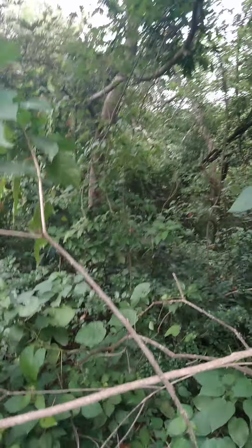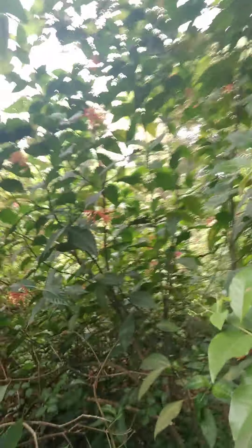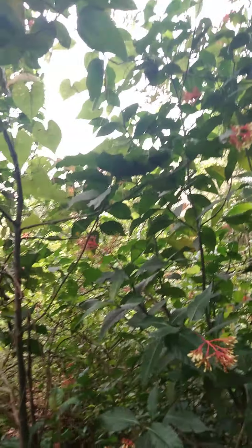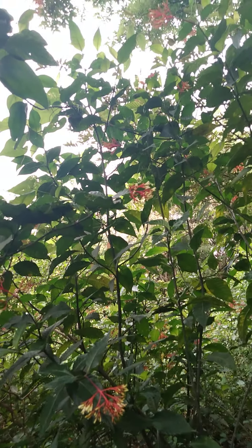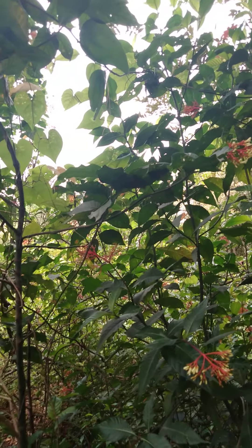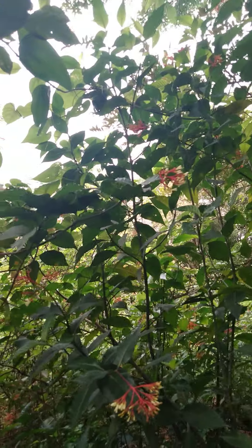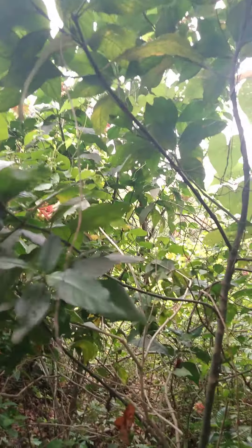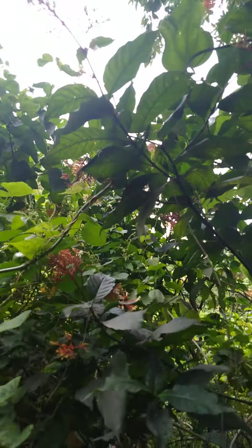Almost there — getting up close to this scarlet bush. Here it is! Scarlet bush. Also called hummingbird bush because this plant is known to attract hummingbirds and butterflies, making it quite a useful plant to add to any garden. It can be found in Florida down to Central America, South America, and the Caribbean. Also called redhead and Mexican firecracker — see the orange to yellow flowers.